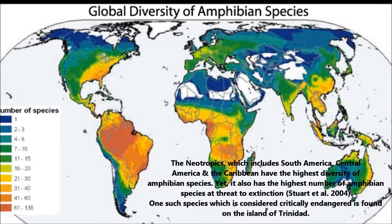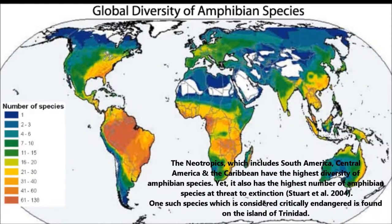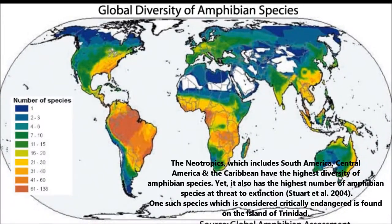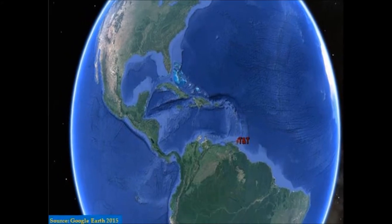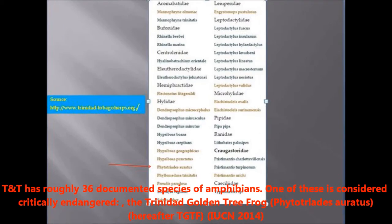The Neotropics, which includes South America, Central America, and the Caribbean, have the highest diversity of amphibian species on earth, yet it also has the highest number of amphibians at threat to extinction. One such species which is considered critically endangered is found on the island of Trinidad. Trinidad and Tobago has roughly 36 documented species of amphibians, and one of these is currently considered critically endangered: the Trinidad golden tree frog.